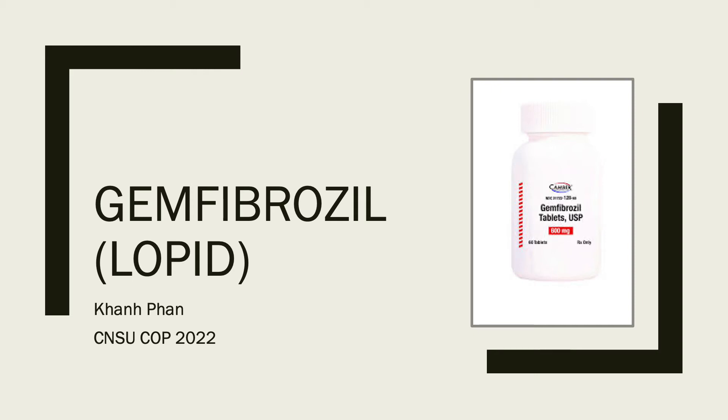Hello, my name is Con Fan. I am a pharmacy student from the California North State University College of Pharmacy class of 2022. Today I will be speaking about Genfibrazole, also available by the brand name Lopid.